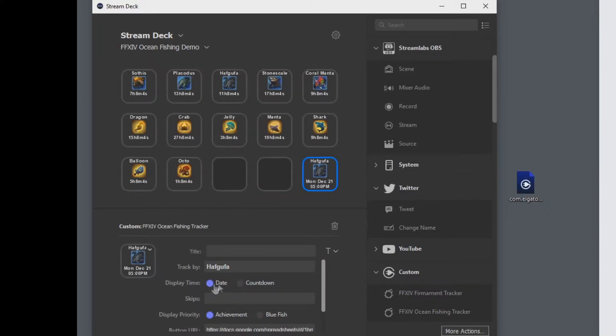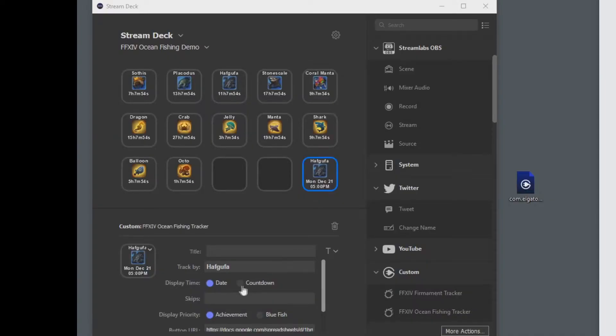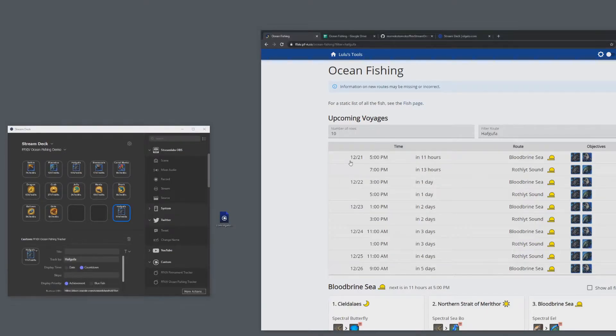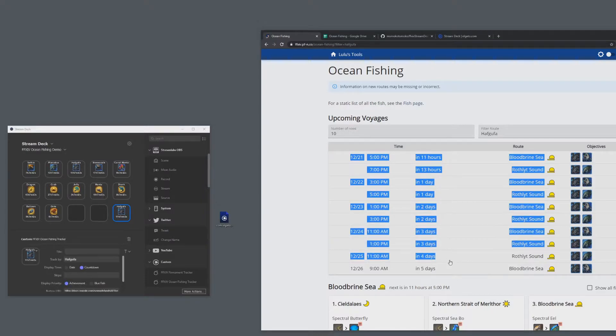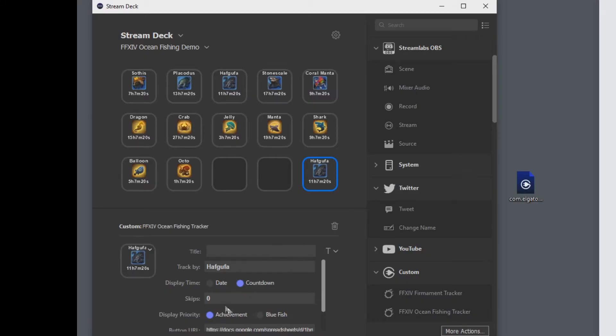There's also the option to display either by date or by time. The web tool shows a date like 5 p.m. on December 21st, and the button can show the same — December 21st at 5 p.m. — or you can display the countdown instead. That's what the display time option does. For skips: each skip corresponds to the next upcoming route after the first. So one skip shows the route in 13 hours, two skips shows the one in one day, and so on. You can go up to 10 skips.